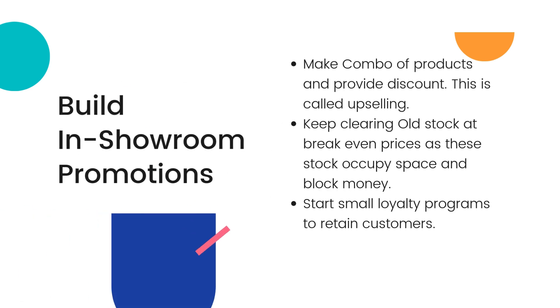Coming to our next point, that is marketing. Generally we make a mistake that we spend a lot of time and money on marketing before even running a store effectively. You can't get the whole ROI of your marketing spend, and you can increase further losses by doing negative marketing.